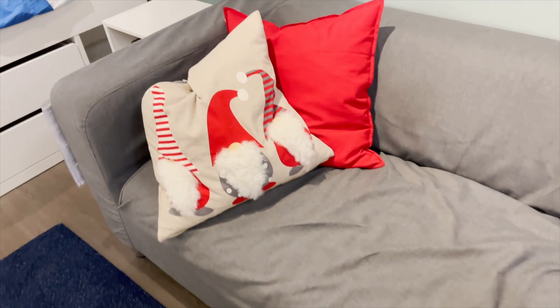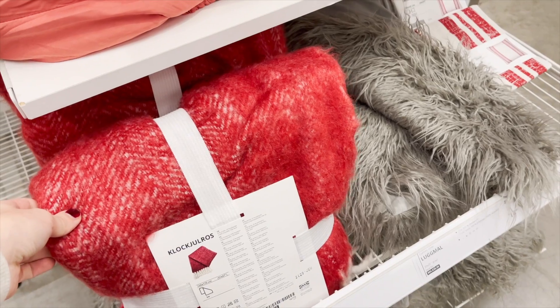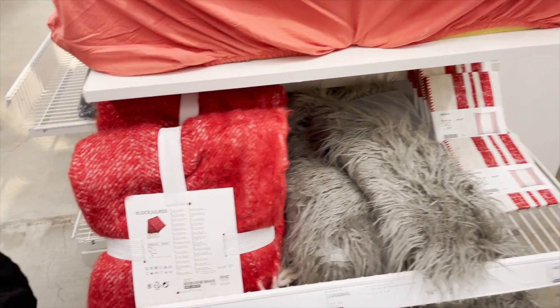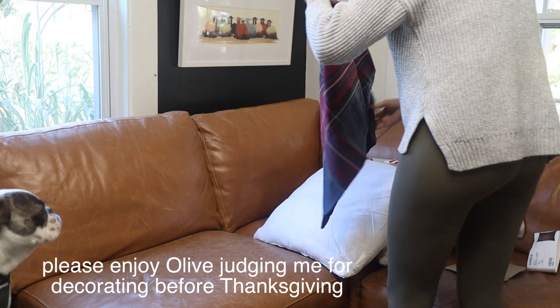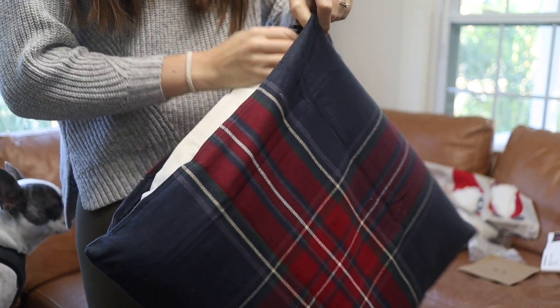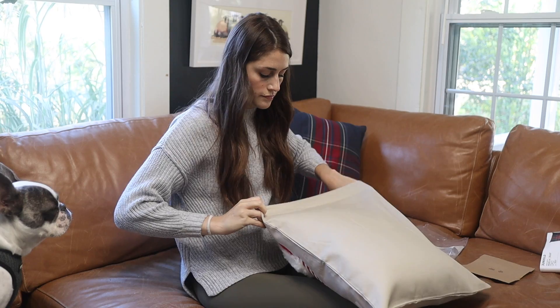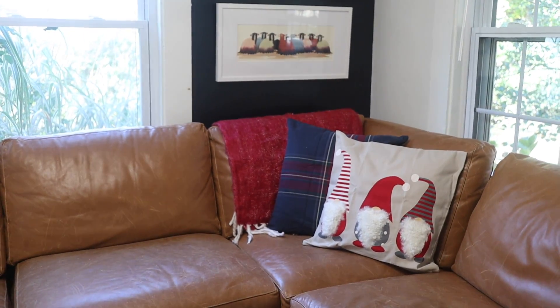I didn't come home with that cozy white throw, but I did come home with some stuff to swap out on my couch. I love how this is a really simple, affordable way to bring Christmas home without having to buy a whole holiday set of pillows. I just get the pillow covers and swap out the ones I already have. This is so much easier for holiday storage — you just store the pillow covers and swap them with the pillows you already have on your sofa, bed, or whatever.